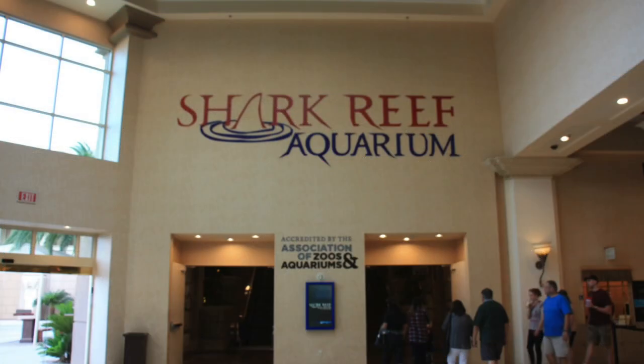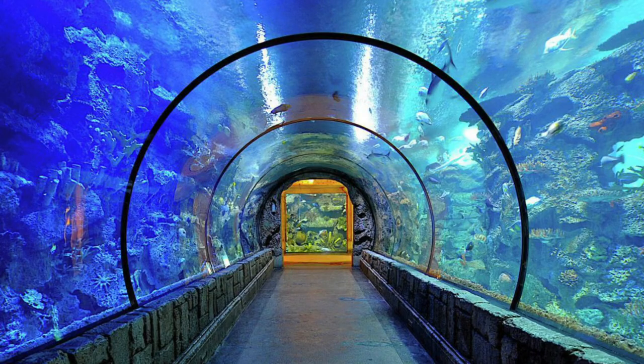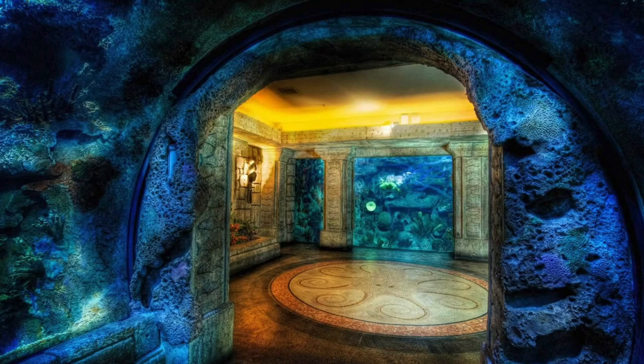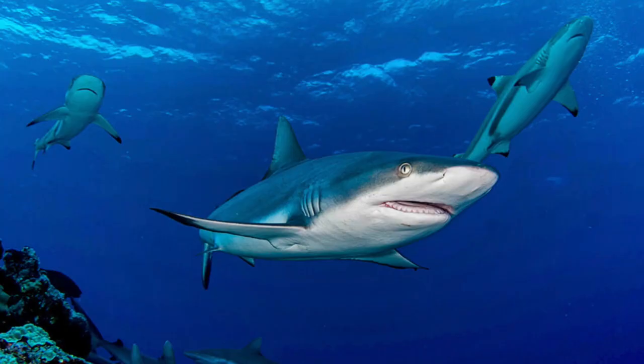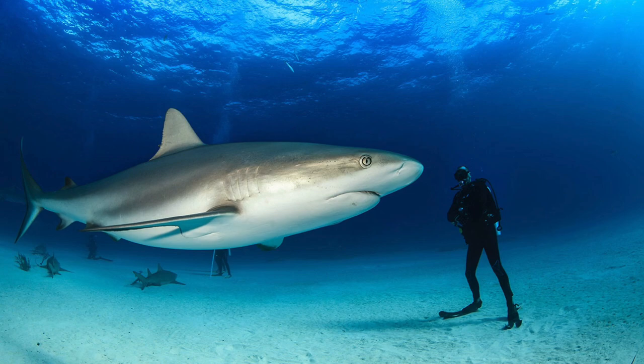Number one: Mandalay Bay Shark Reef Aquarium. Experience undersea exhibits dedicated to the most dangerous and strange animals in the ocean, including sea turtles, sharks, and even a 10-foot Komodo dragon. Certified scuba divers can swim in the shipwreck exhibit with some of the aquarium's most dangerous creatures.